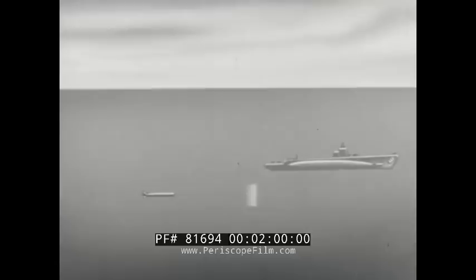Active torpedoes, on the other hand, do not depend upon noises coming from the target. They periodically transmit an ultrasonic ping. If a target is in the area, echoes are produced. The echoes, in turn, direct the torpedo.